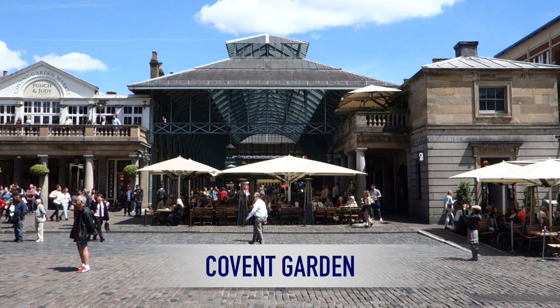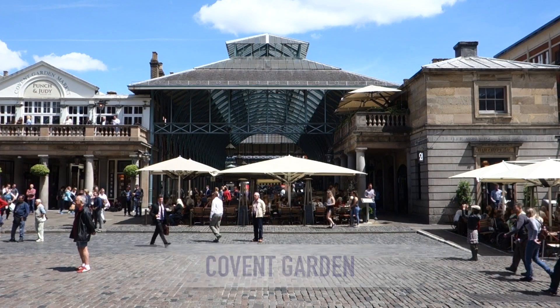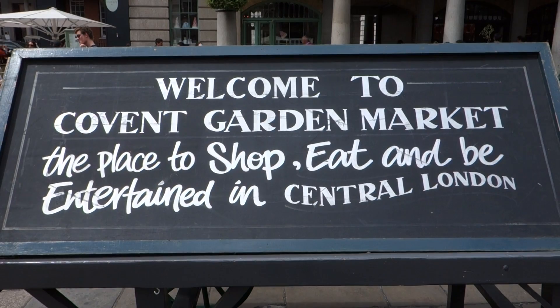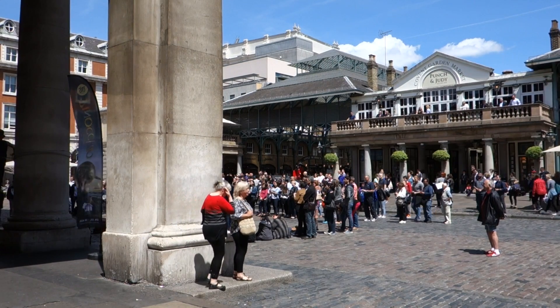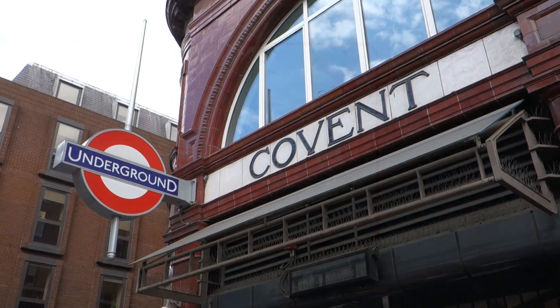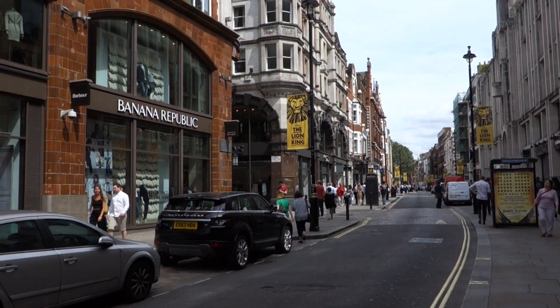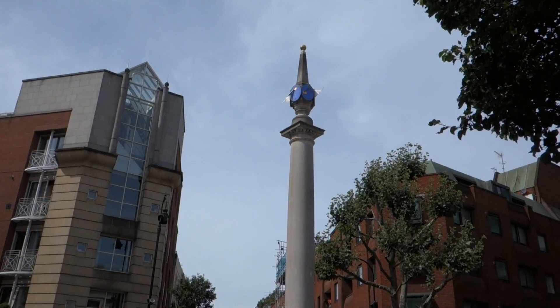Covent Garden is my favorite neighborhood in London and favorite place in the world. It offers really good shopping, but I saved it for last because it can be a very complicated area to get around if you're not from London and don't have access to a map on your phone. A safe street to stay on in Covent Garden is Long Acre, but if you want to be more adventurous, you can head to Seven Dials.